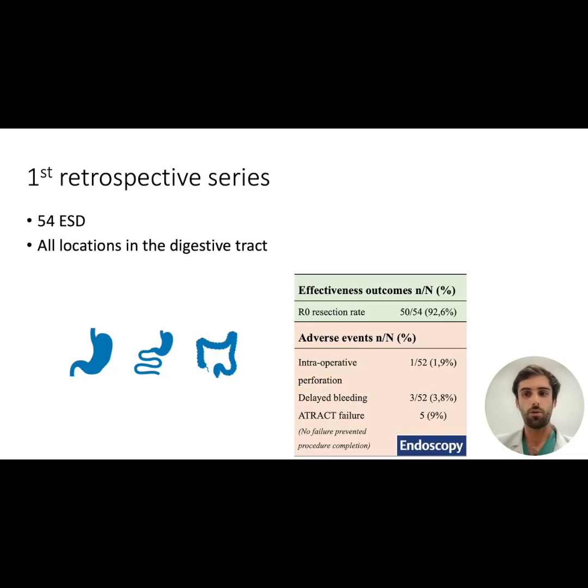Last year, we published a first retrospective series of 54 dissections located in the stomach, duodenum, colon, and rectum, with very promising results. The R0 resection rate was over 90%, with only one case of perforation.